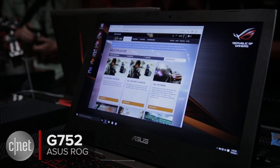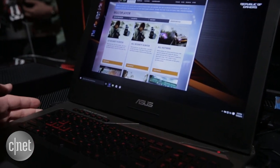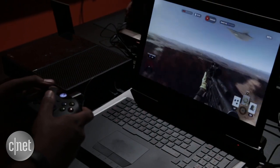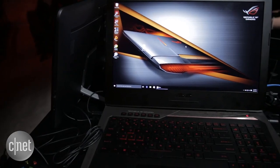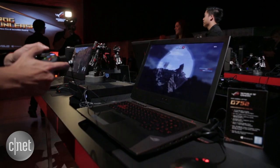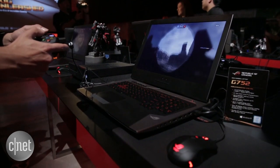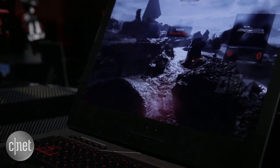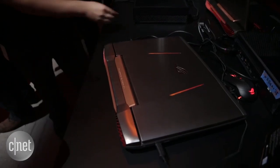You can get this machine in a wide range of configurations, but we'll look at the top end. At the top you'll find an Intel Core i7 Skylake processor with up to 64 gigs of DDR4 RAM. Graphics come care of the GeForce GPX 980M, and you can get up to 512 gigs of solid state drive storage and a 1 terabyte 7200 RPM storage drive.